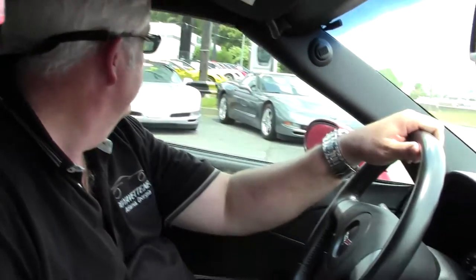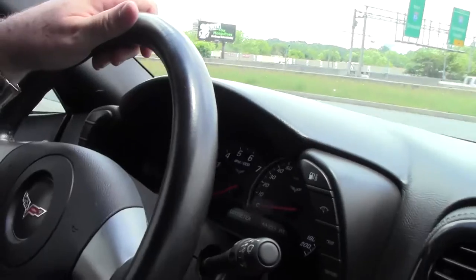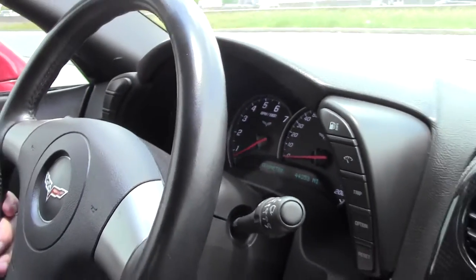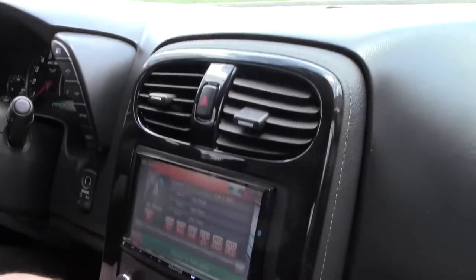Hello folks, welcome to BioVet. My name is Rick Engel and today I'm going to take you on a test drive in a 2008 Torch Red with a black, gray, two-tone interior. It has a little over 44,000 miles. Absolutely great looking car.